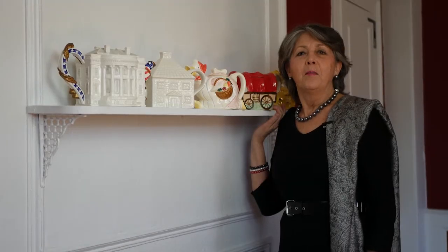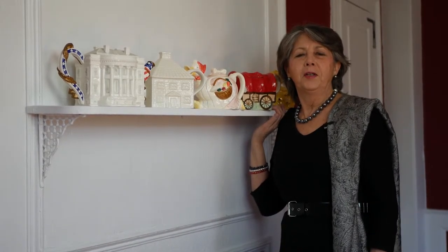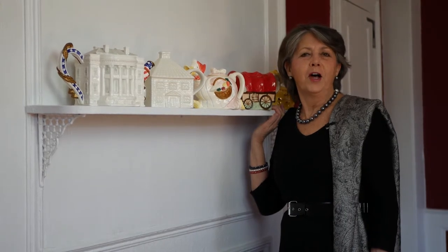Today I thought I'd break out from teaching people about the actual beverage tea. Because I've traveled all over the world learning about tea from bush to cup, I thought I'd bring out some of my teapot collection to show you and have some fun.